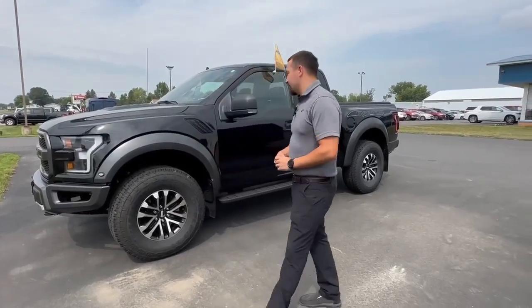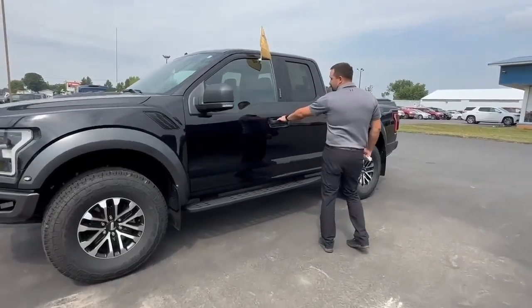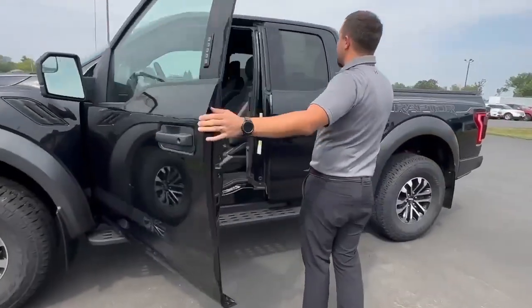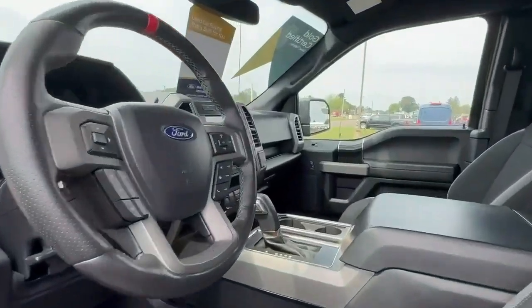Hey everyone, this is John over here at Swank Graber Motors. Right here we're gonna have a 2019 Ford Raptor. Now this is a beautiful truck. They come in agate black metallic. This does come with a 3.5 liter V6 high output boost.